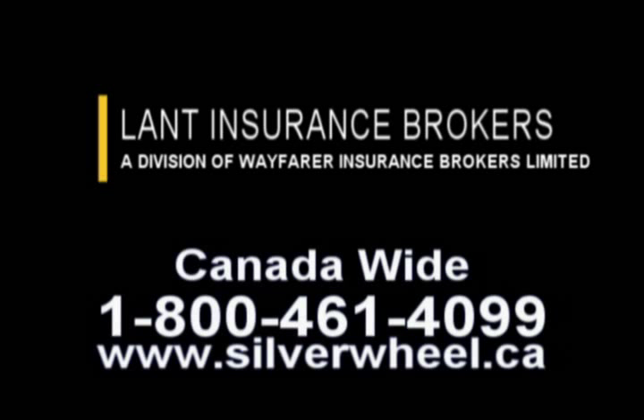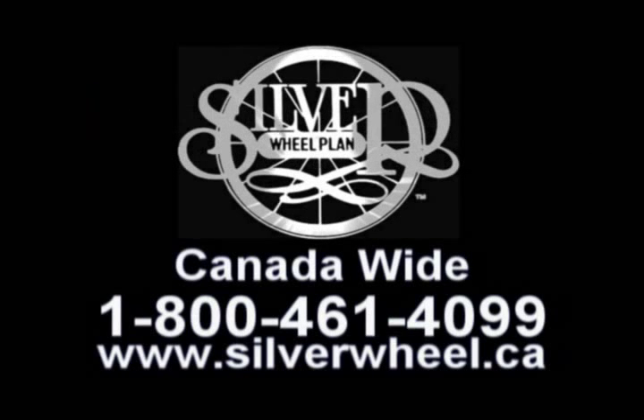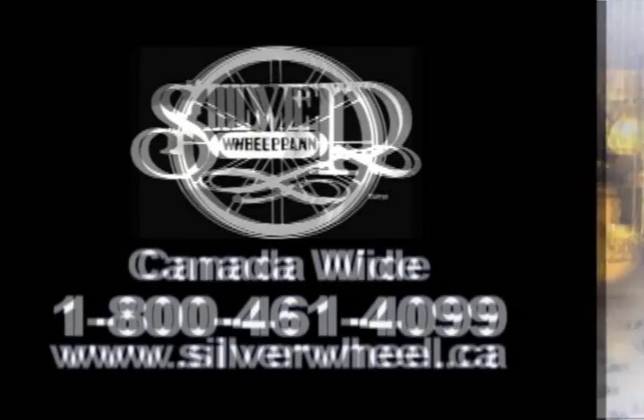Street Sport Television is brought to you by Lant Insurance and the Silver Wheel Plan. Call 1-800-461-4099, toll-free, Canada-wide, to save on specialty and collectible automobile insurance.